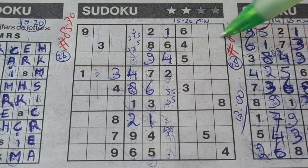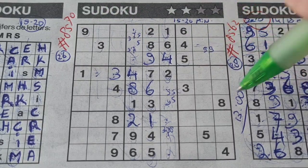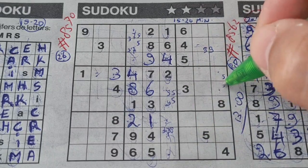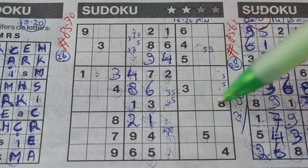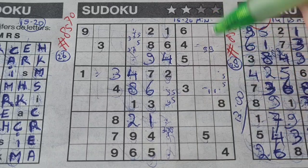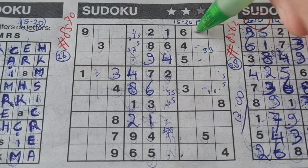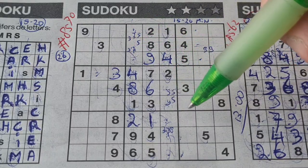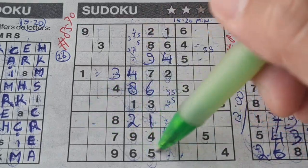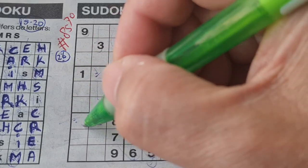9 in this row, 9 in that row, so in the row between — the second row — only two places left for the 9, could be here or there. 5 in this column, 5 in the column next — the last column — only two places left for the 5, could be here or there. 1 in this row, 1 in that row, so the row between — the middle row — only two places left for the 1, could be here or there. I need an 8 here, I need an 8 here, I need an 8 there. Need the 9 here. 5 there. 5 in this row, 5 in the last row, 5 in the row above, so in that row there are only two places left for the 5, could be here or there.